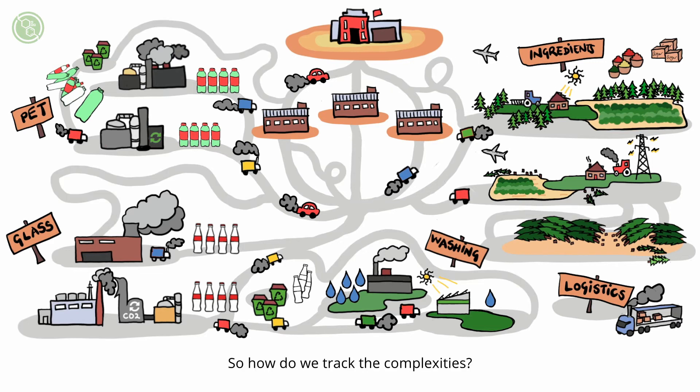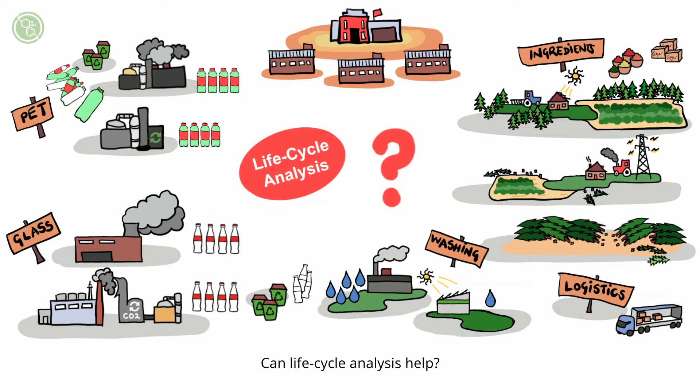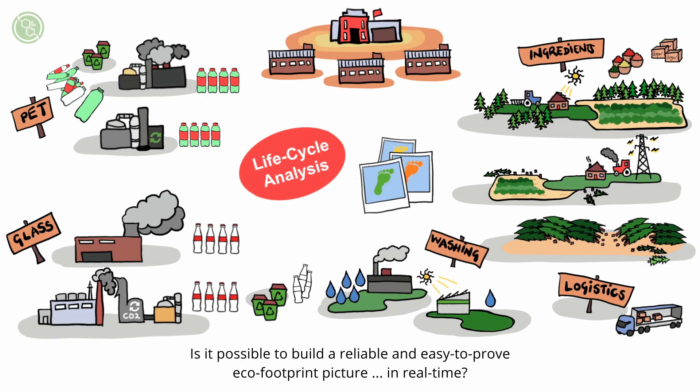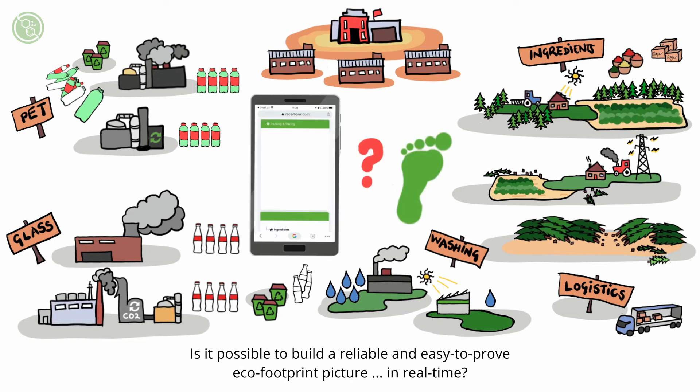So how do we track the complexities? Can lifecycle analysis help? Perhaps, but only as a snapshot picture that cannot demonstrate real-life improvements along the value chain. Is it possible to build a reliable and easy-to-prove eco-footprint picture in real time?